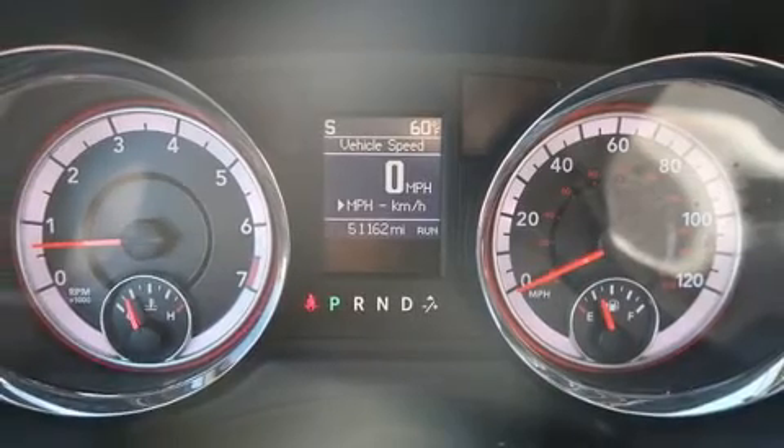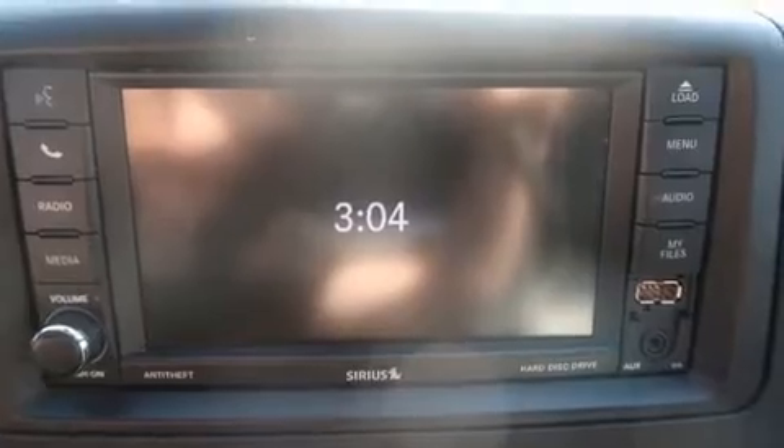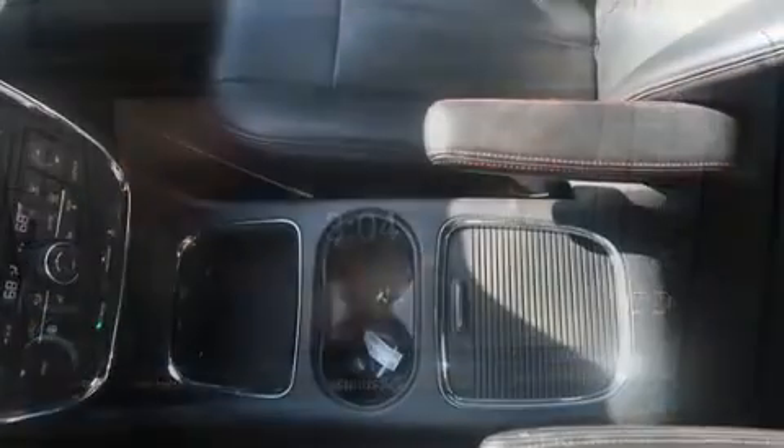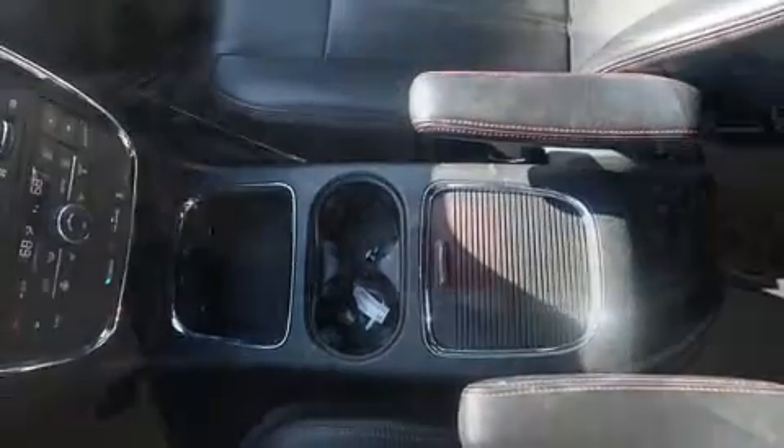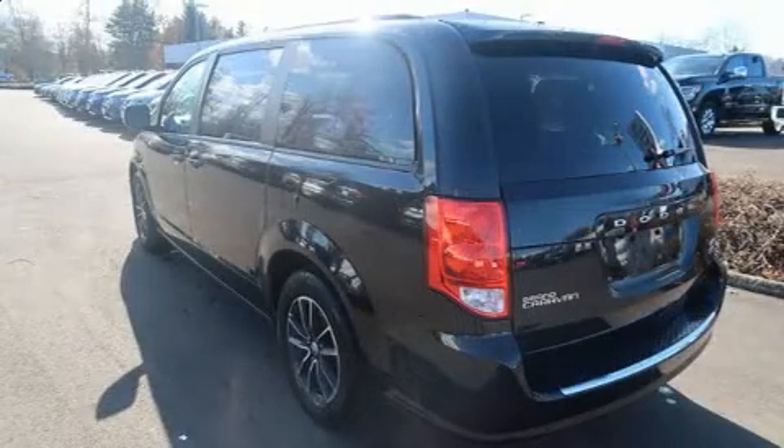Passengers in the third row enjoy seat-back reclining functionality, providing an extra level of comfort and convenience. Premium sound drives nine speakers, providing you and your passengers a sensational audio experience.